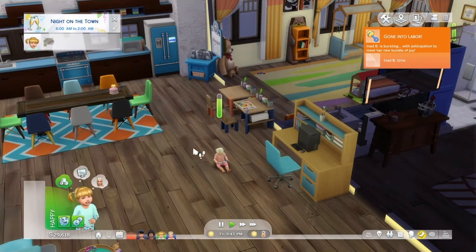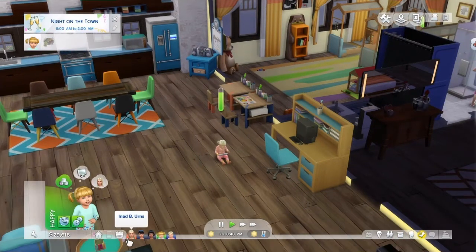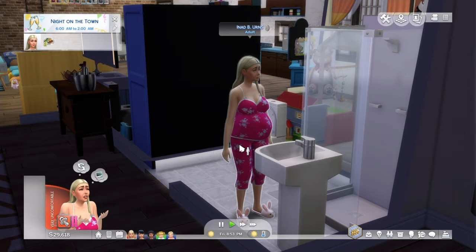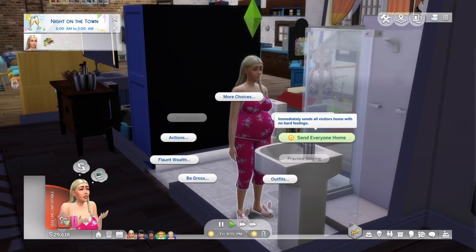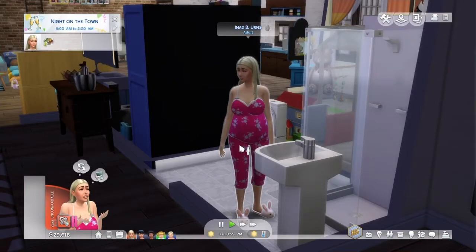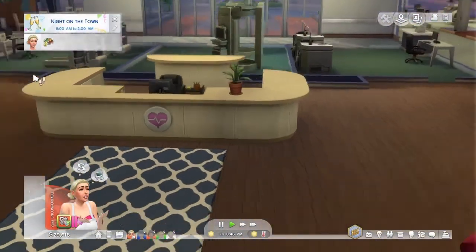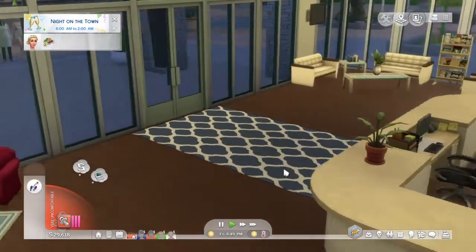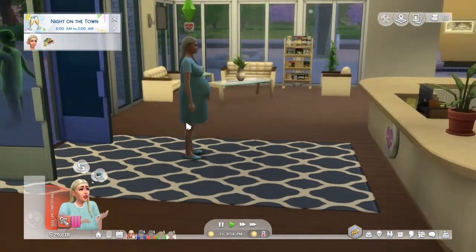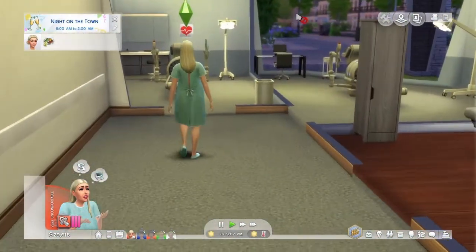Oh — mom's in labor! I had a feeling. I guess we won't be aging up Angelica at this very moment because we are going to the hospital. Her belly is huge — I really think she's going to be having twins. We are at the hospital and as usual mom is completely uncomfortable. She's like, I'm a frequent flyer here — I don't even need to check in anymore.